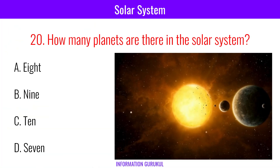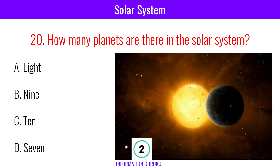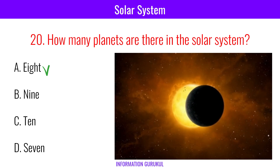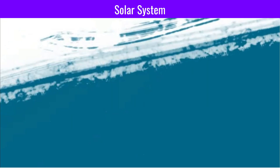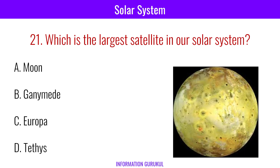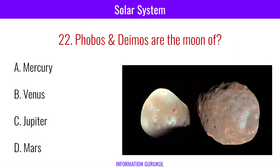How many planets are there in the solar system? Eight. The largest natural satellite in our solar system is Ganymede, which is Jupiter's moon. Phobos and Deimos are the moons of Mars.